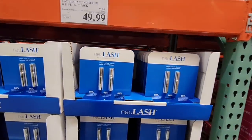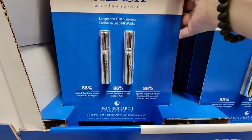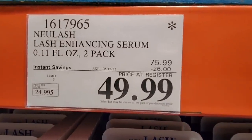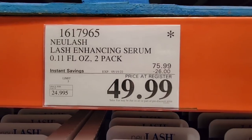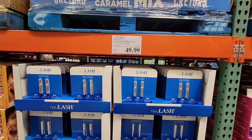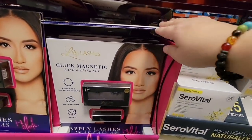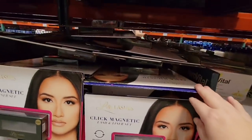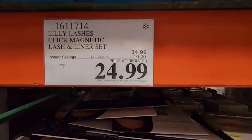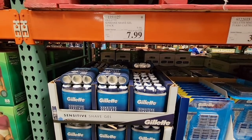Now this is interesting — this is called New Lash. It is a lash-growing or enhancing serum, and you get two of them. They're $26 off for $49.99. Let me know if you've used that and what you think of it. I have used these Magnetic Lashes — you just kind of put them on using magnetic eyeliner and then put the lashes on. Really easy to put on and really easy to take off. These are on sale for $24.99 — that's actually a really good price.